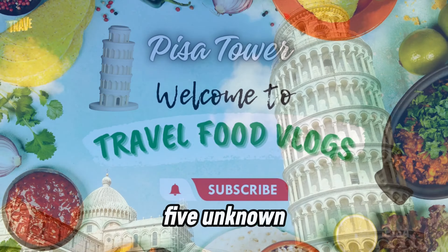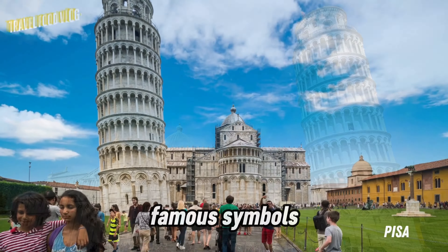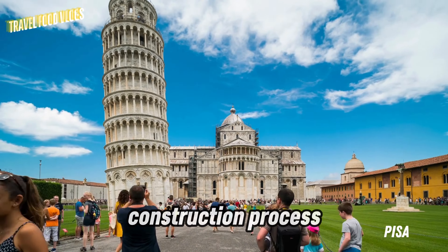Today we will share with you 5 unknown facts about the Leaning Tower of Pisa, one of the most famous symbols of Italy, covering its construction process and bending.